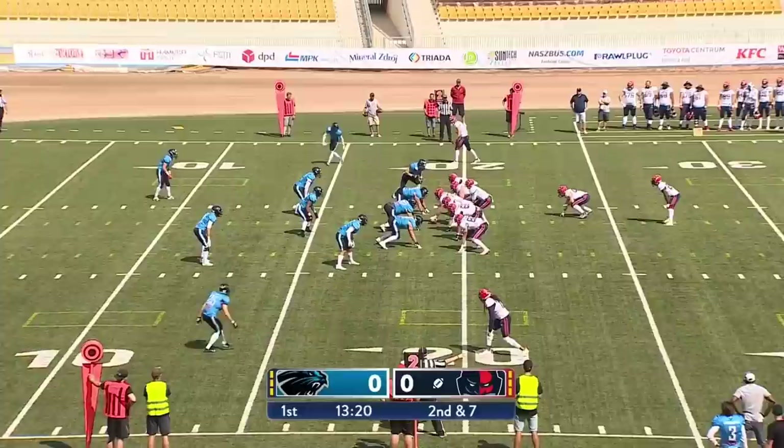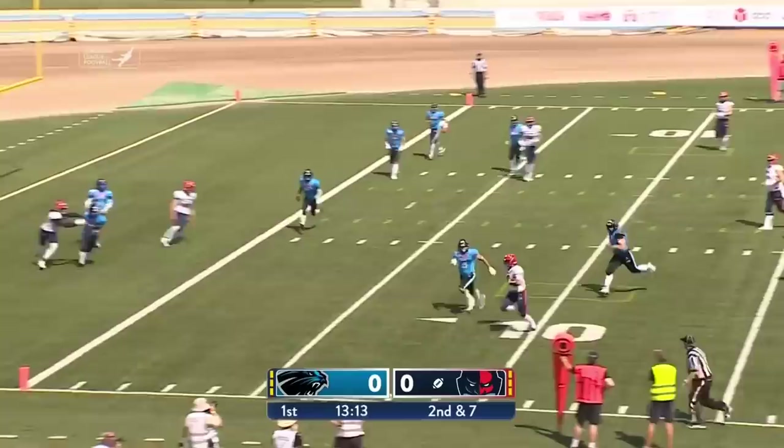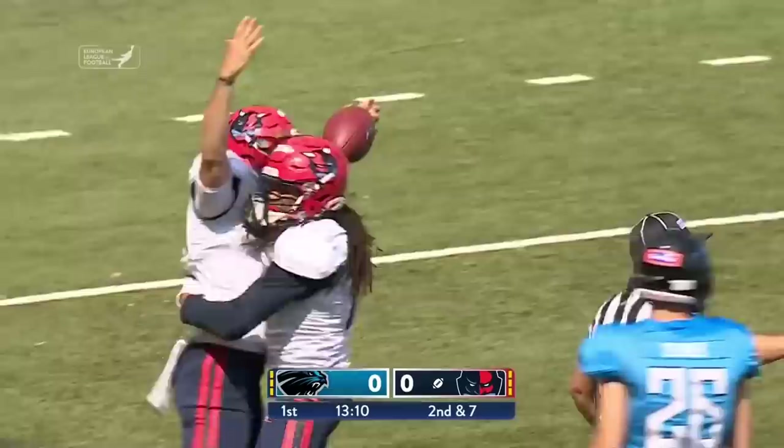Clark looking to throw for the first time, but he's going to have to scramble out of the pocket. He's got plenty of room ahead of him, and he may go all the way into the end zone. The official will throw up two hands — touchdown!